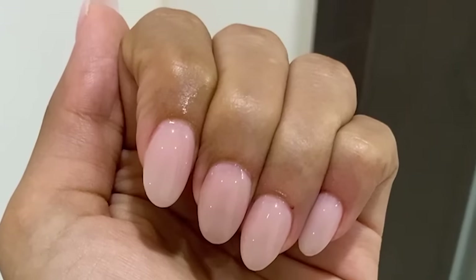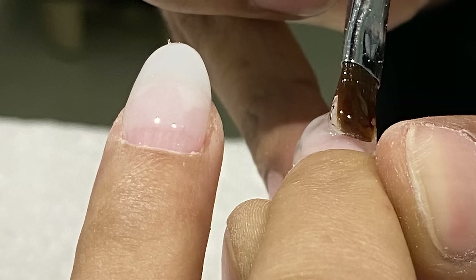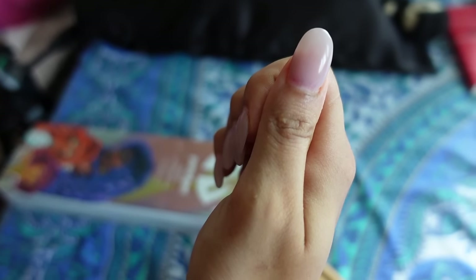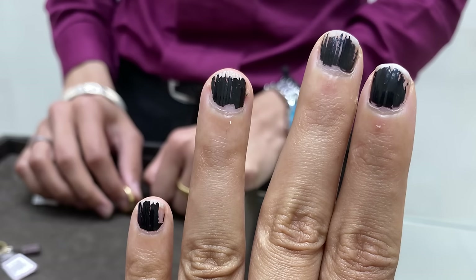So, gel extensions — what are they? Gel extensions are basically like an extension they put onto your existing nail, then cure it using gel paint and a UV light. What it does is give you these long, nice-looking nails, which is great for people like me who have had stubby fingers and short nails all their life and hated showing their nails on videos.